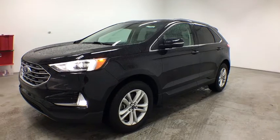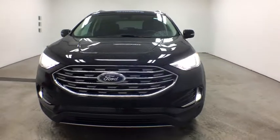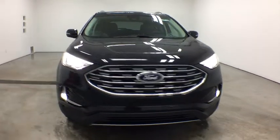2019 Ford Edge. Thrills with more power in MPG. Either way, you're in for an exhilarating experience with Ford Edge.